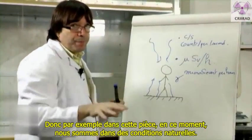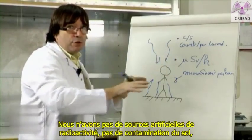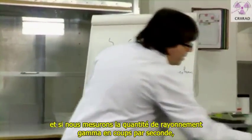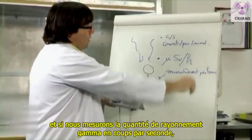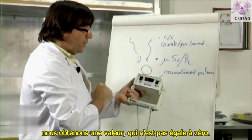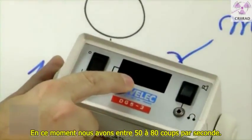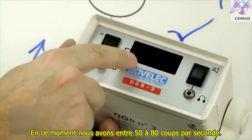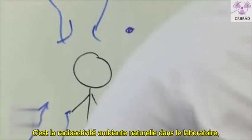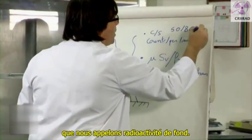For example, in this room at this moment, we are in a natural situation. We have no artificial sources of radiation, no contamination of the soil. And if we measure the amount of gamma radiation in counts per second, we will get a value which is not zero — about 50 to 80 counts per second. This is the natural ambient radiation in the laboratory, which we call background radiation.